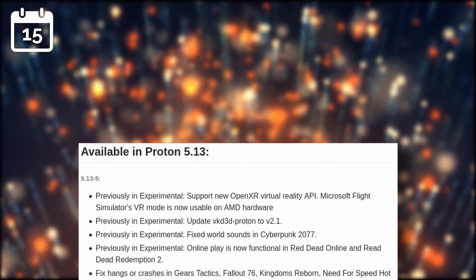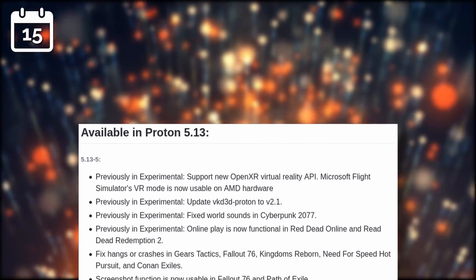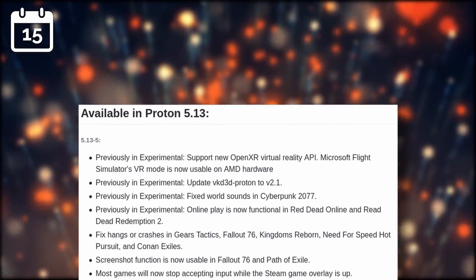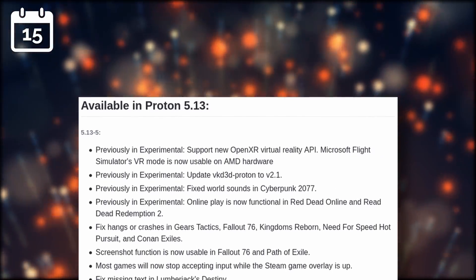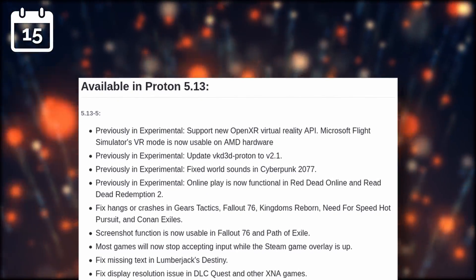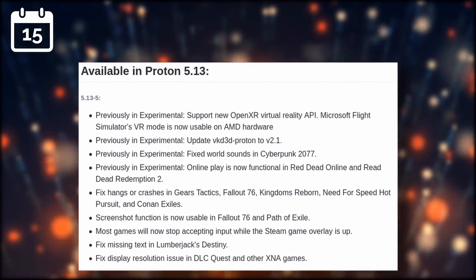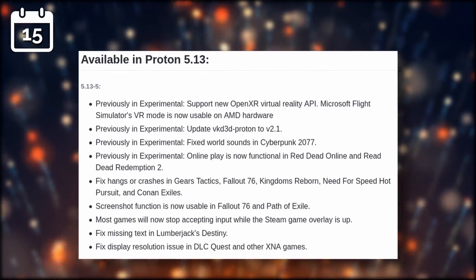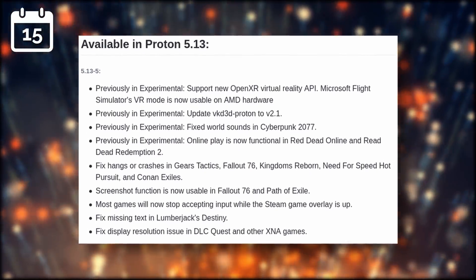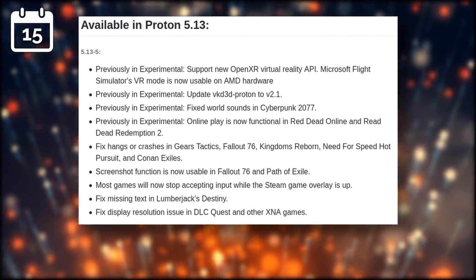Speaking of which, Proton 5.13-5, a minor release, is now out. It brings to the stable Proton branch a bunch of changes from the experimental Proton branch, including support for the OpenXR Virtual Reality API, a new version of VKD3D-Proton, a fix for world sounds not being audible in Cyberpunk 2077, and the ability to play online for Red Dead Online. There are also a bunch of crash and bug fixes for Gears Tactics, Fallout 76, and Conan Exiles. You'll find this new release directly through Steam.